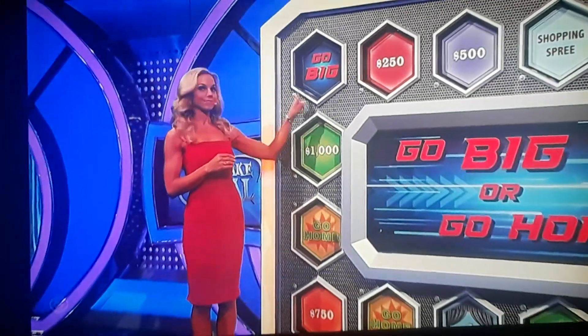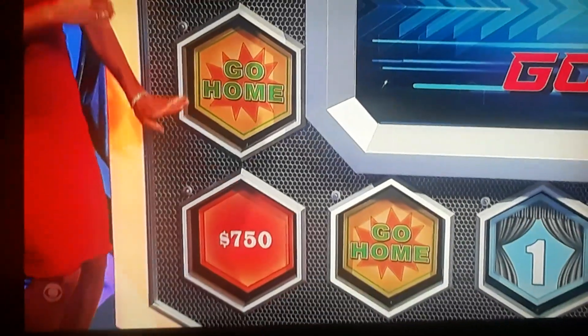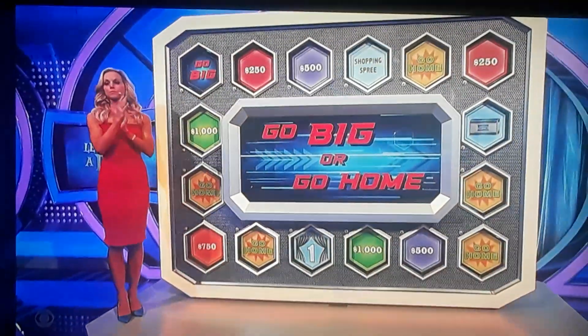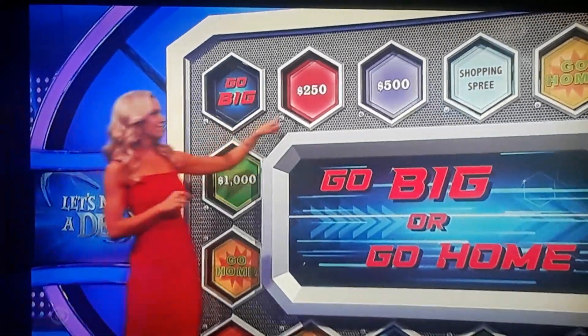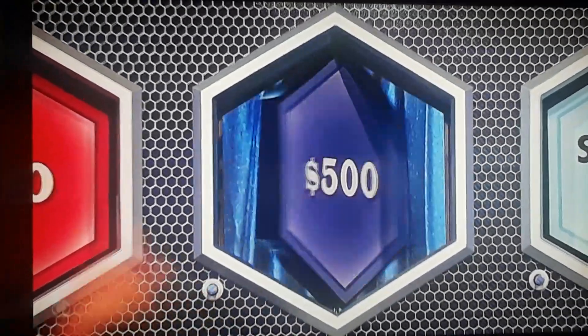Keep your $2,250 right now, or take a chance and roll the dice. I'm going to go big, I'm going to roll the dice. Roll a four. A six. So you've started your journey right back over again — that's actually really fast. $500 — $2,750.